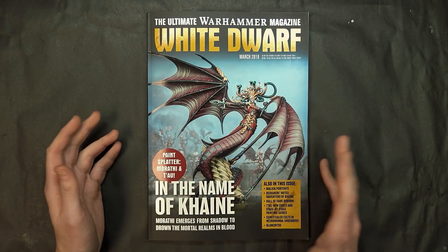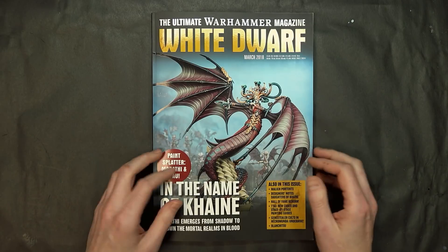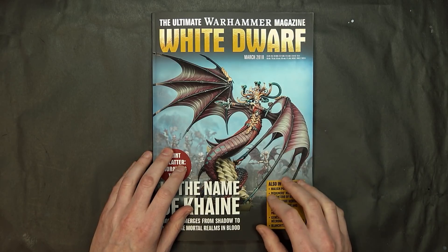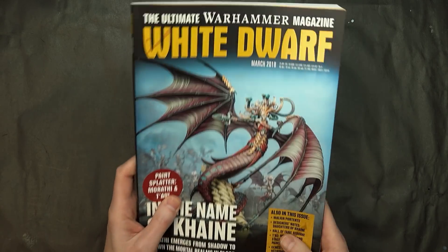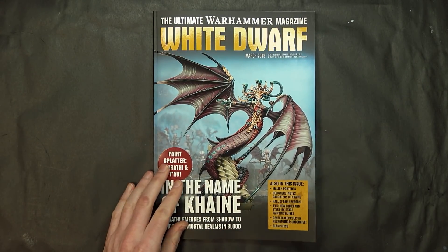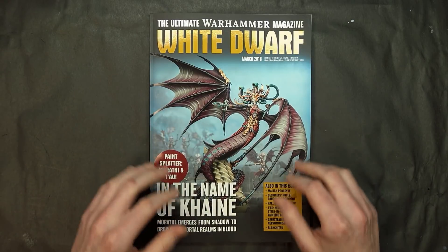So those are the high notes for this one. If you're playing Tau or Daughters of Cain, the paint splatter articles are definitely for you. If you're not, it might not be the best hobby-focused issue, but there are still some really good features in here. It seems like every month they're coming out with something more to add real value to the magazine itself.